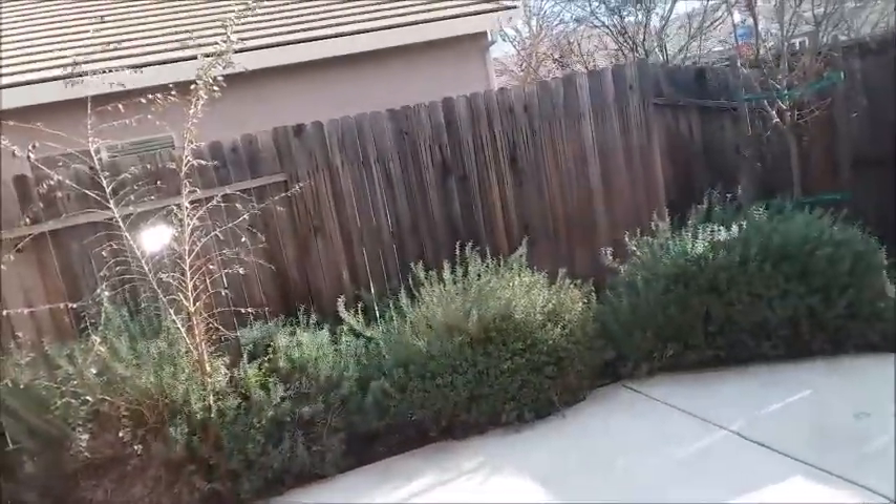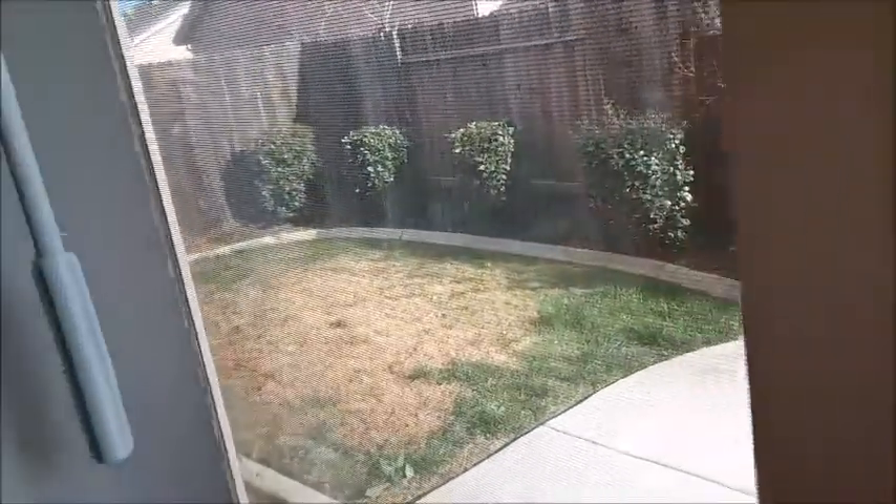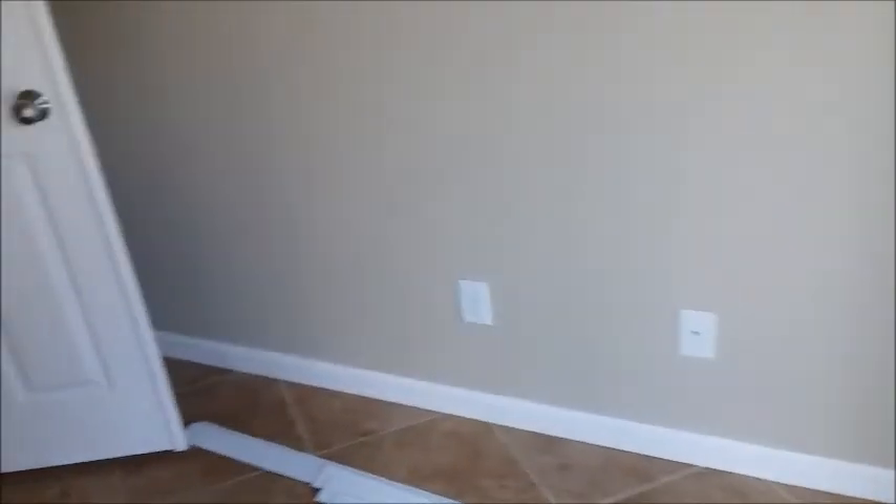Yeah, it looks pretty good. The backyard is pretty brown — my gardener never told me. That's not good and there's no way that I could see. Well, soon I won't have to pay for a gardener anymore.